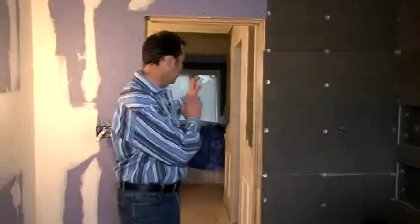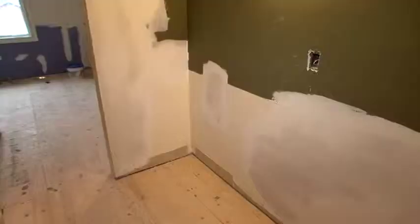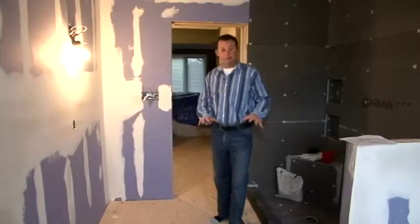Welcome back to renovation time. So now we're in the ensuite bathroom. We've talked about and redesigned the walk-in closet, which we are having custom cabinets going in there. We've removed the vanity and we're doing some custom cabinetry in there. Now we're into the bathroom.